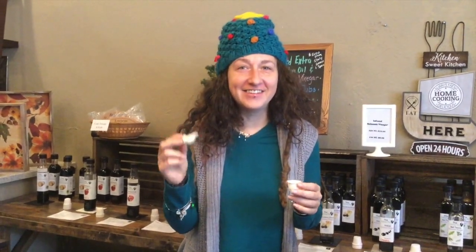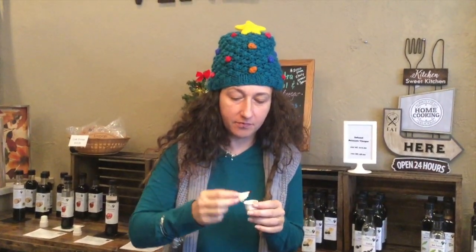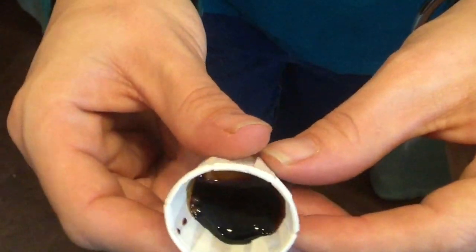Now I'm going to do a balsamic vinegar, ginger, and blackberries. The blackberries really come through right off the top. I'm not sure how I would use this — maybe like some stir fry, because the ginger and the berries, I think I would try this in a stir fry. Very tasty. And it's nice and thick too.